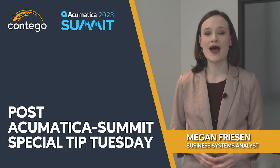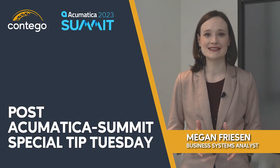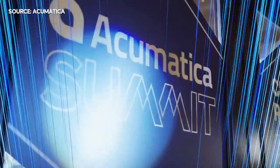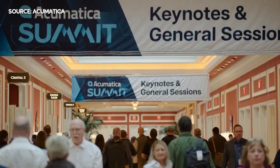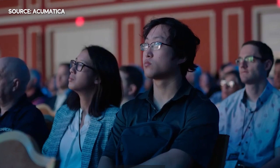Hey, it's Megan from Contigo, and welcome to our special post-Acumatica Summit Tip Tuesday video. Acumatica Summit 2023 occurred January 29th to February 3rd in Las Vegas, and as part of the keynote presentations, many new and improved features were announced as part of their 2023 R1 release coming out later this year.